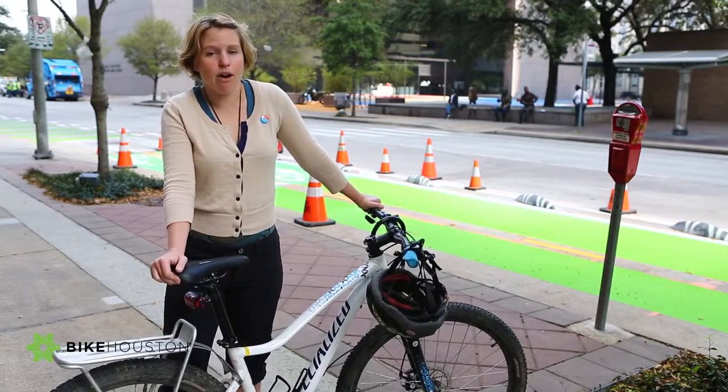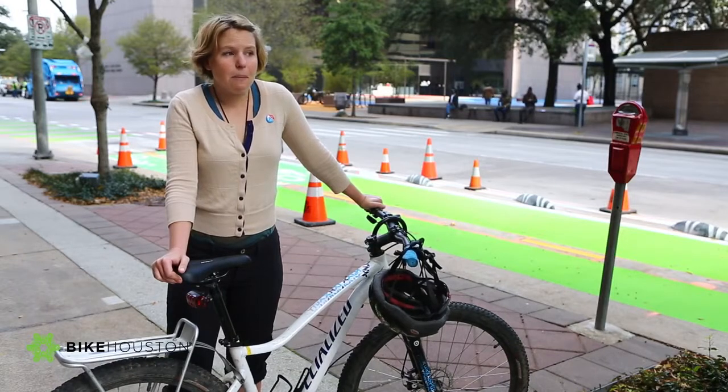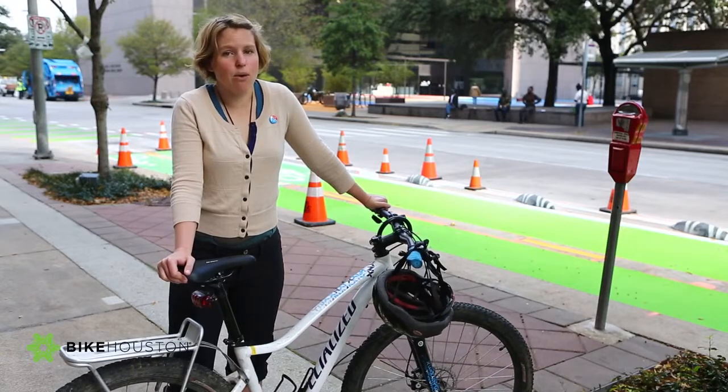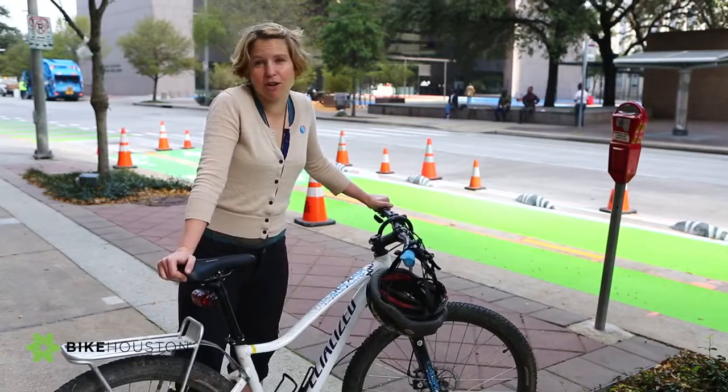And when there are more safe places to ride, there are more people that are using their bike instead of driving. So ultimately, it should be a way to have less traffic and a better drive even if you never ride a bike.